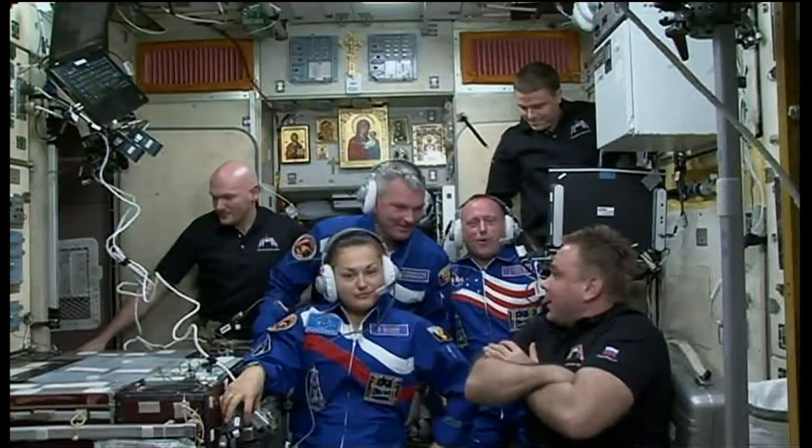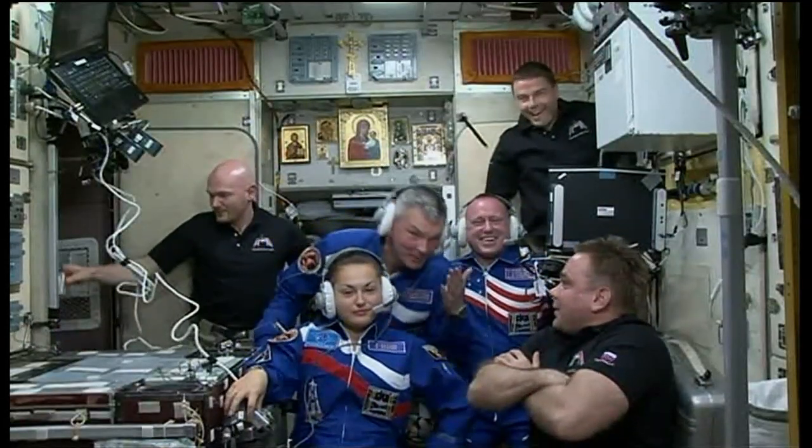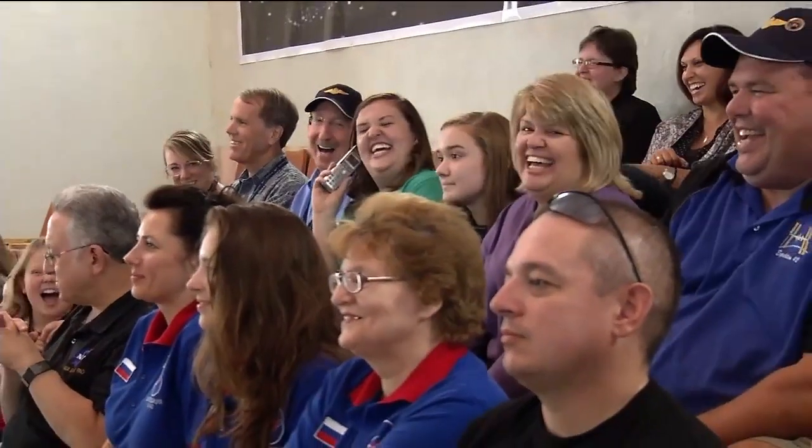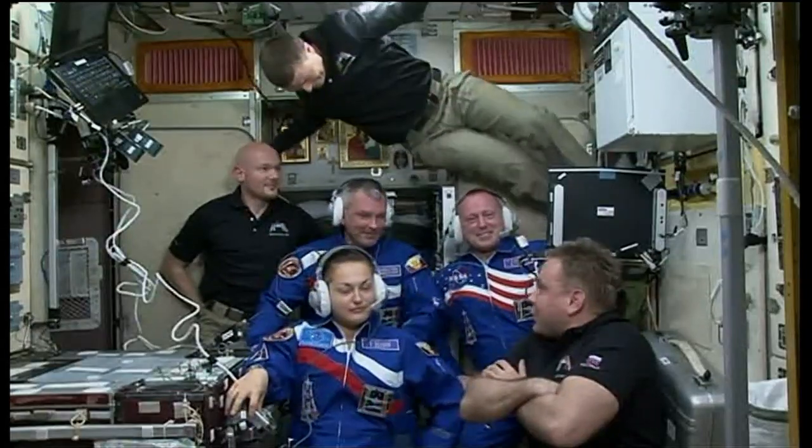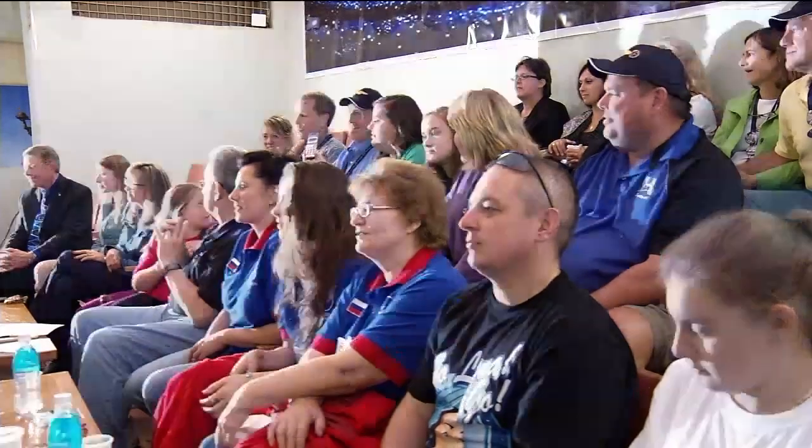Hey Uncle Barry, it's Beth Ann. I definitely know that that launch was incredible. Fantastic. All right, I love you, Popo. I love you too.